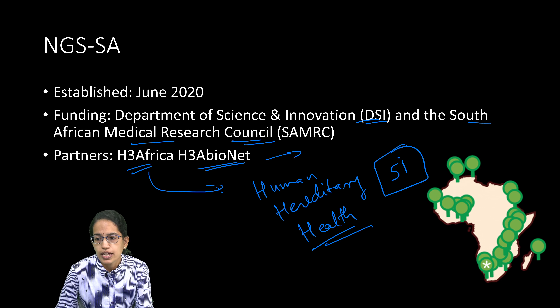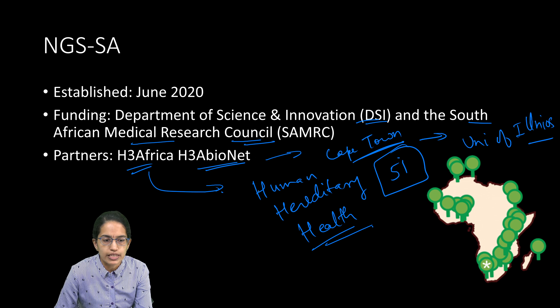H3A-BioNet is one of the Pan-African Bioinformatics Networks, with its leading center at the University of Cape Town. However, it does have partners outside Africa — the University of Illinois in the United States is one of the partners to H3A-BioNet.